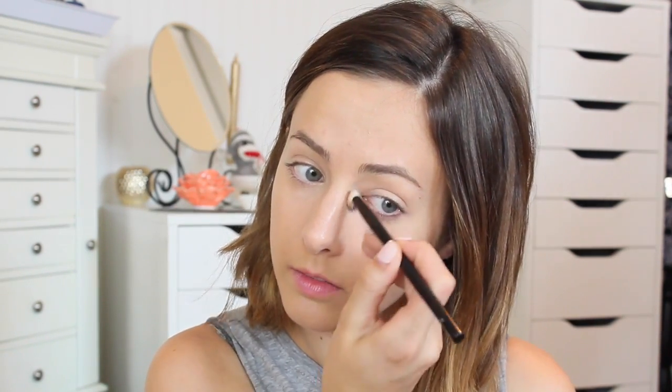Then I'm going in with the IT Cosmetics Bye Bye Under Eye, which is amazing. This is also the first time I've used this product and it covers under-eye darkness so well. Then I'm just going to put a little bit of powder on top of everything to set it in place.